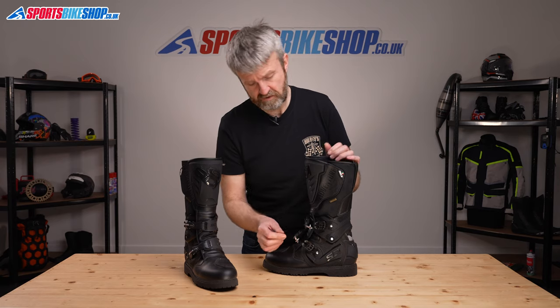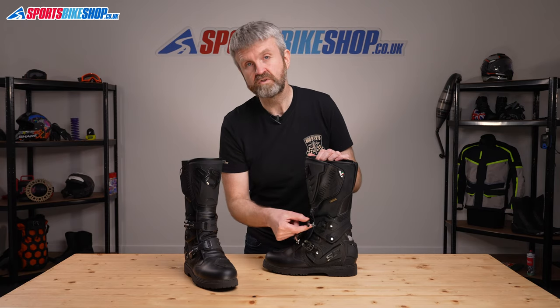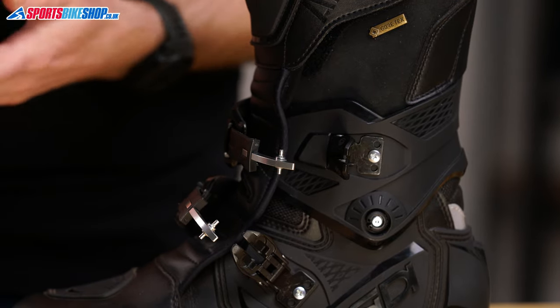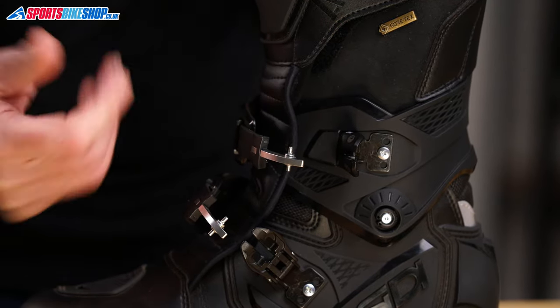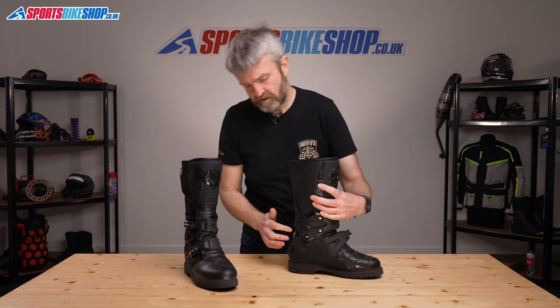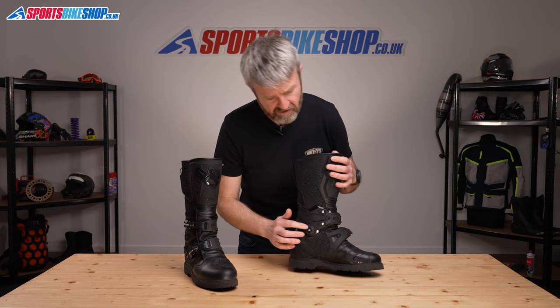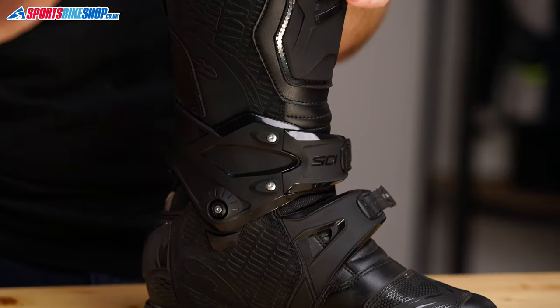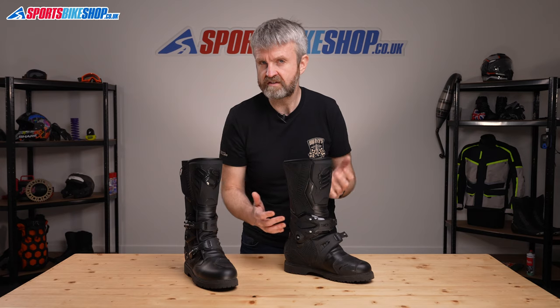One nice extra: the clasps and the two sliders are replaceable, and you can buy brightly coloured replacements from Sidi's motocross boot range to liven up the sober colour scheme. You can also do the same with the brace — the central section and the part that comes around the front of the foot. They can also be replaced, with a white or grey version available as well as the standard black, so there's an option for a bit of customisation.